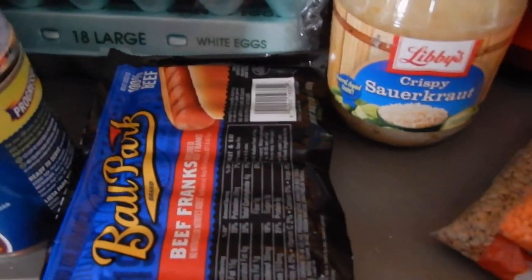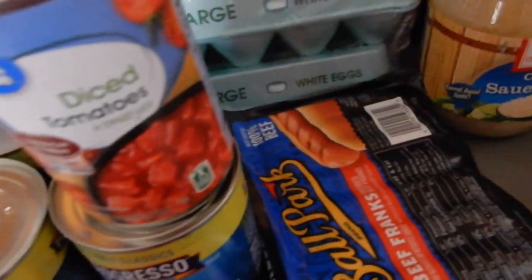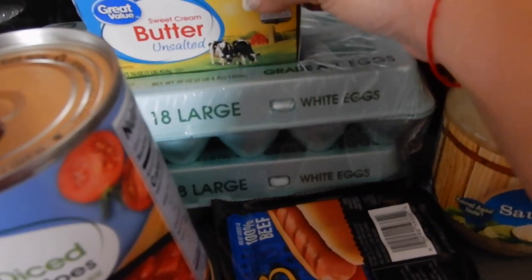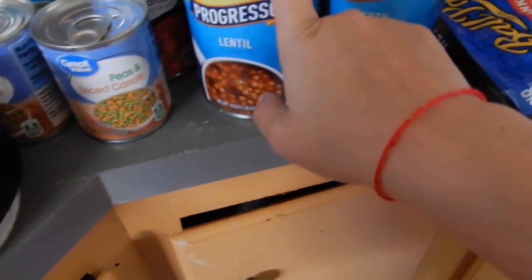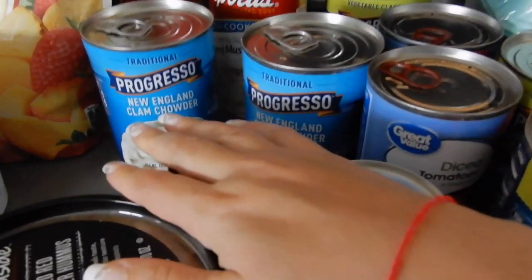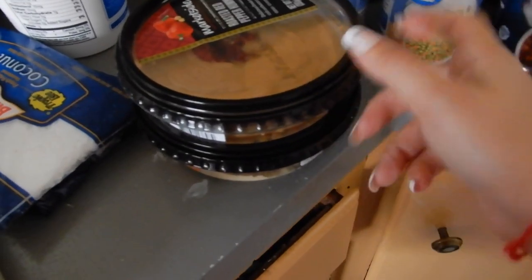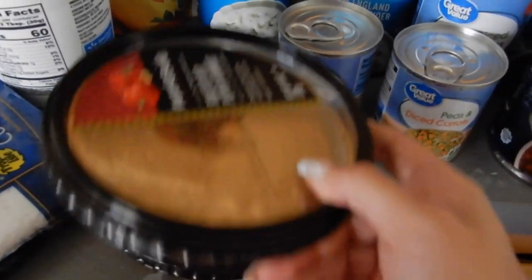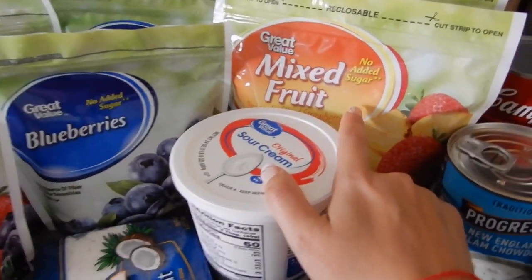I got sauerkraut for a salad I want to make. I got hot dogs because Ryan likes to have one sometimes when he gets home from work - you can't go wrong with that. Eggs. I also got canned lentil soup - I've been craving lentils - four of these, so when I'm hungry for lunch I can just eat that. Diced tomatoes, peas and carrots, New England clam chowder soup, and cream of mushroom soup - I make a chicken, rice, and broccoli casserole with that. And two tubs of hummus - it's very healthy and good protein - plus sour cream.